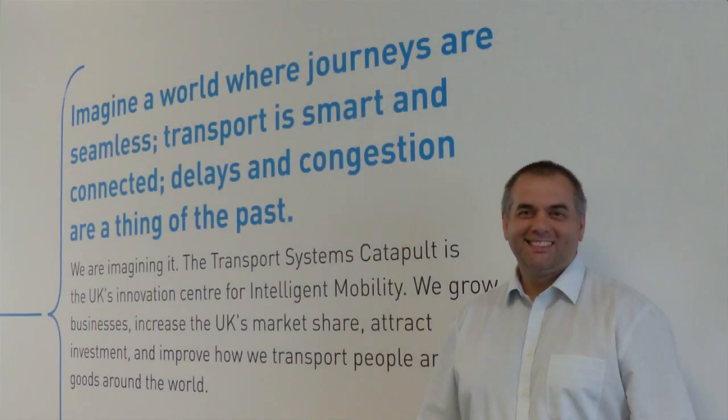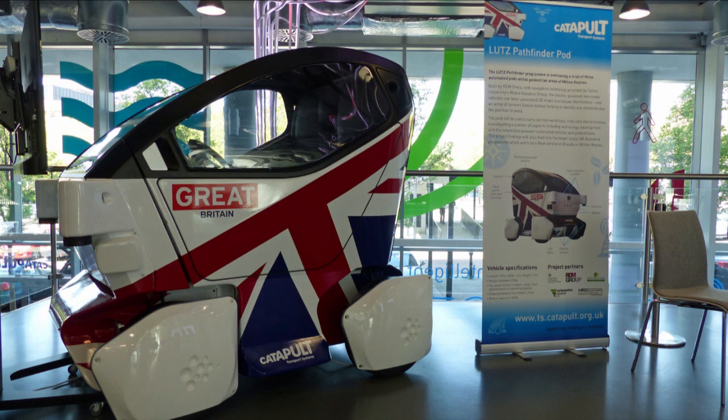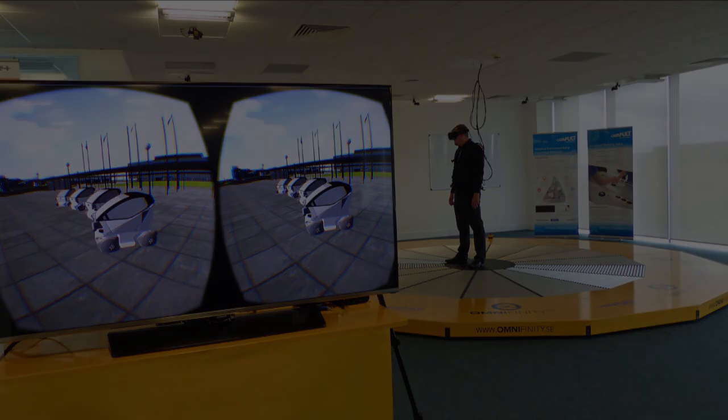Eye contact is immensely important — it's how people communicate across different spaces and how we communicate with the drivers of ordinary vehicles. How is a driverless vehicle going to replicate that and allow us to interact with it? Virtual reality is the space where we can run those investigations. We can test how people interact with virtualised driverless vehicles without the dangers of putting them on the street in an untested format.